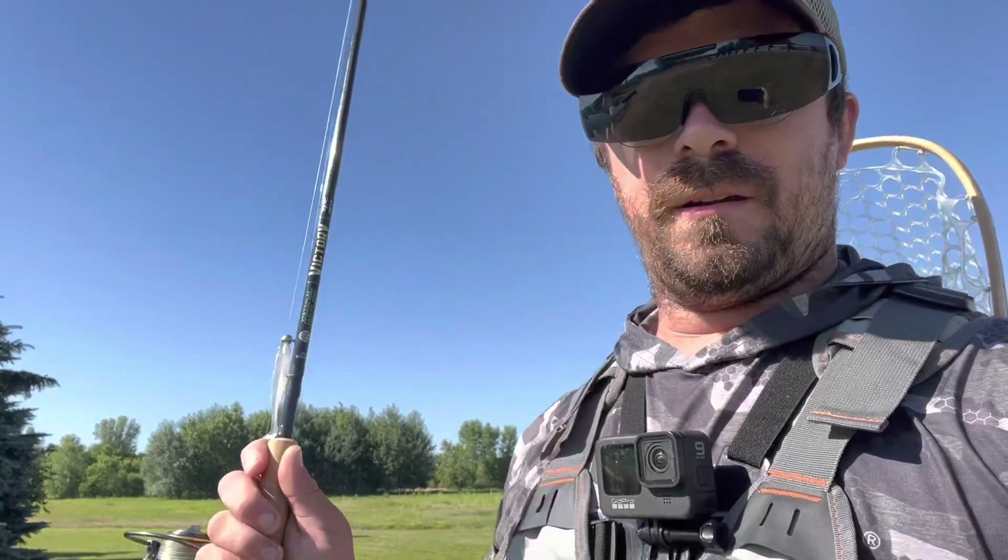It's a beautiful bluebird sunny day out and I probably shouldn't even be fishing right now because days like today in the middle of summer they're not that great. But I got a new piece of gear here so we're gonna see if we can catch fish with it and see how it goes.